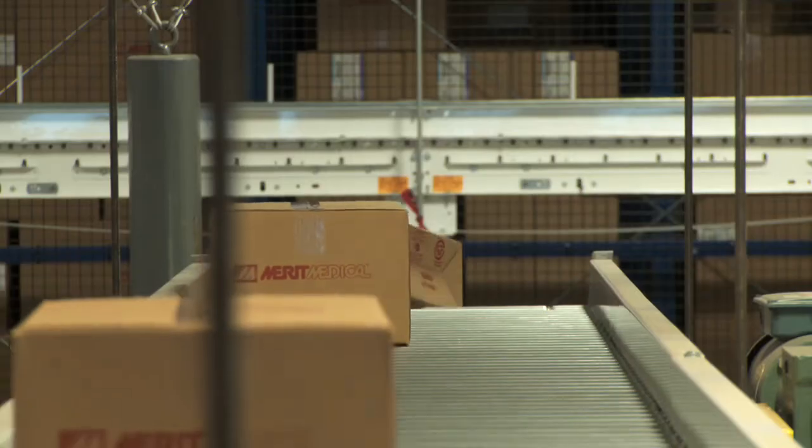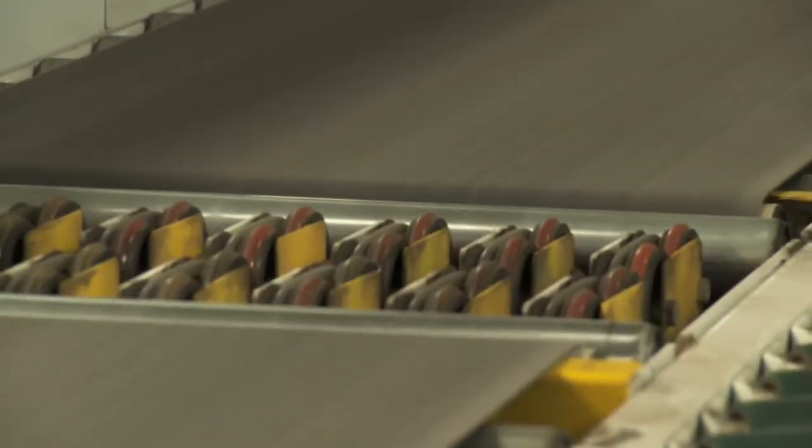That keeps them in a position where they can maximize the cube, because they grow out of cube in their buildings — they grow out of building space because of that kind of growth.